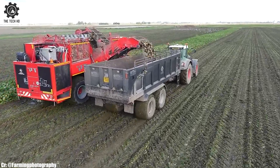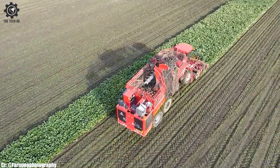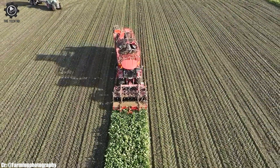The Holmer T4-49 Row beet harvester stands as a symbol of innovation in modern agriculture, optimizing the sugar beet harvesting process and contributing to higher yields and operational excellence.